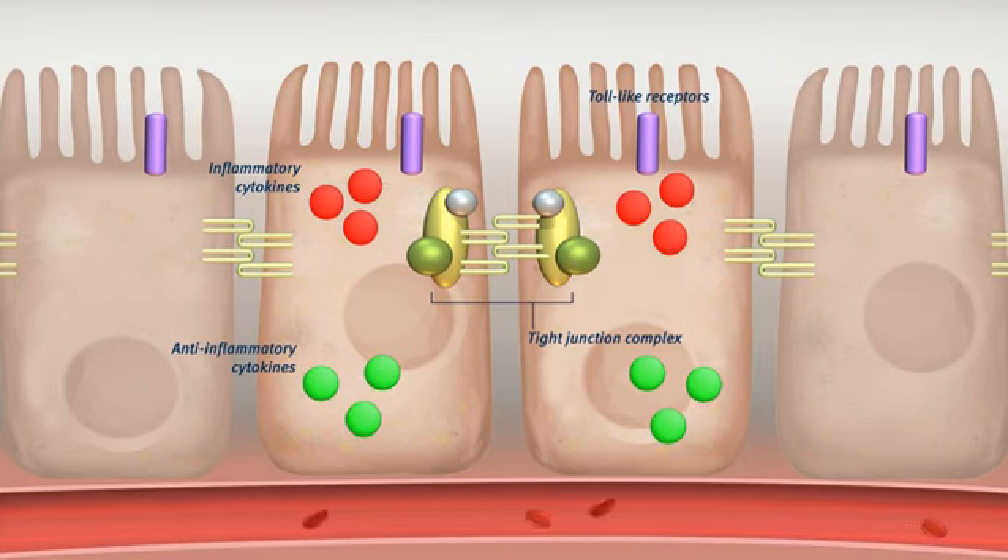In the cell wall of the enterocytes, toll-like receptors are present, which can trigger several pathways in the enterocytes.